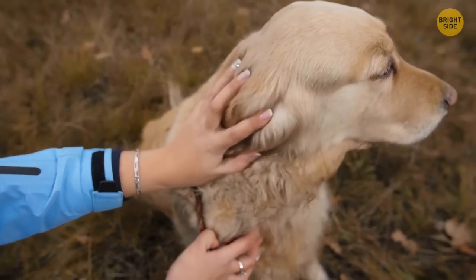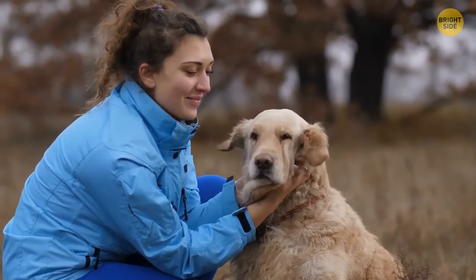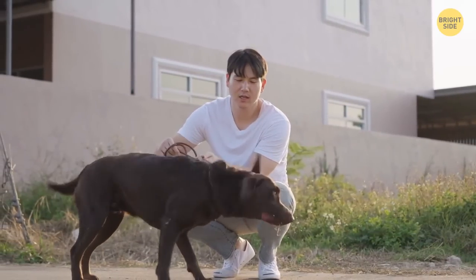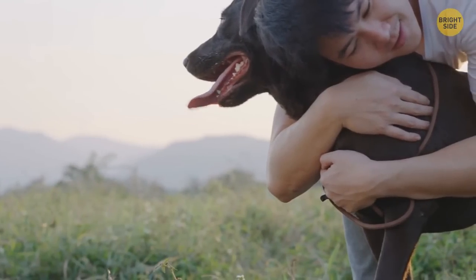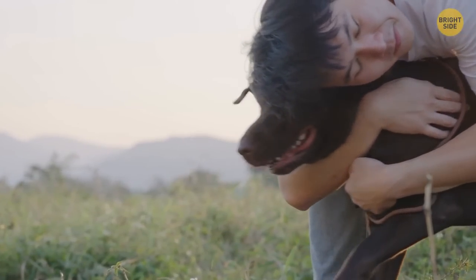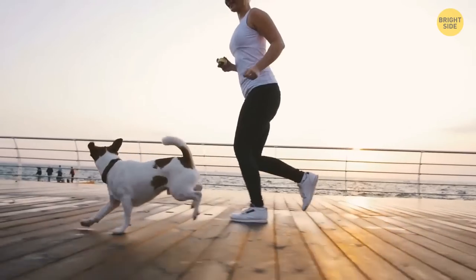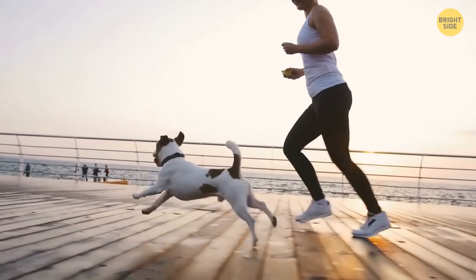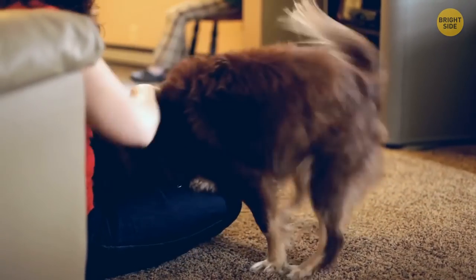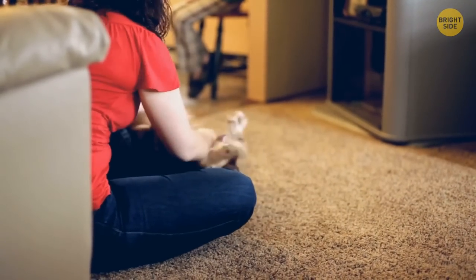Let's take a look at some other things that can irritate your dog. Have you ever noticed your dog freezing in terror when you go to hug it? Dogs just don't like it when you hug them. Research has shown you should never constrain your dog, which is exactly what happens when you hug them. If your dog comes looking for it, then okay — but otherwise, a pat on the head will be enough.